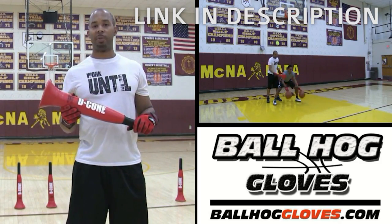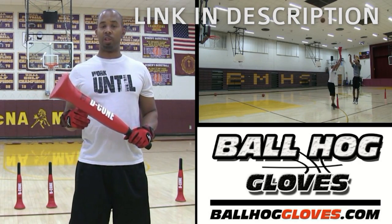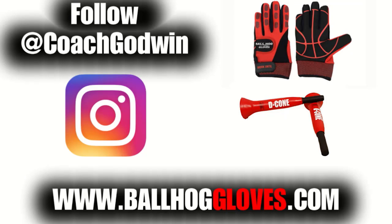The D-cone is the perfect complement to the Ball Hall Gloves, whether you want to work on your ball handling with cone drills or shooting with a hand in the face. For drills, follow Coach Godwin on Instagram and go to BallHallGloves.com.